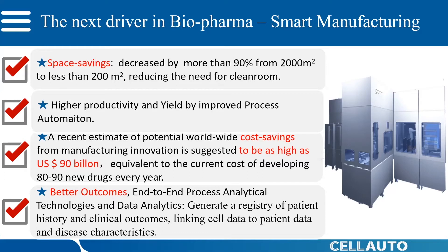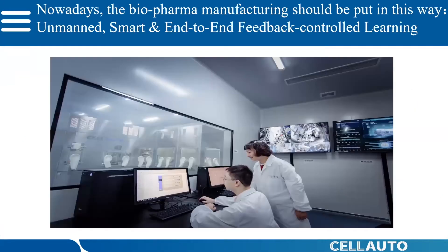Most importantly, smart manufacturing can generate a registry of patient history and clinical outcomes, linking cell production process data to patient data and disease characteristics, through process analytics and data analytical technologies. This picture is the real work scenario we created for our customer, one Chinese famous stem cell company. It is an unmanned, smart, end-to-end feedback-controlled and closed platform that can learn and adapt through data connecting and process intensification.